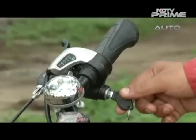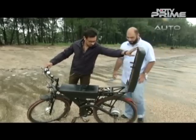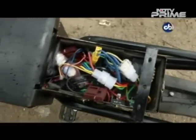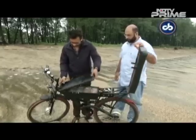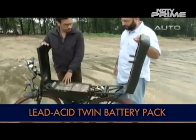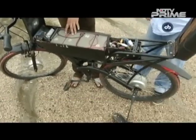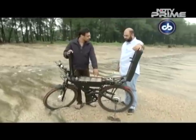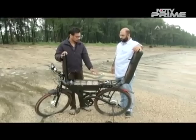We have a throttle system here; it starts with the key. We have a small electronic circuit that we developed specifically to convert AC current to DC and then recharge the batteries. We have four batteries — each battery is 12 volt and 12 amp. There are two batteries which act as battery pack one, and two batteries which act as battery pack two. While the second battery pack provides power to the motor, the first battery pack charges via the generator.